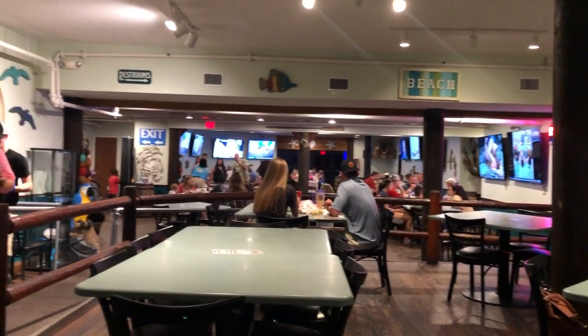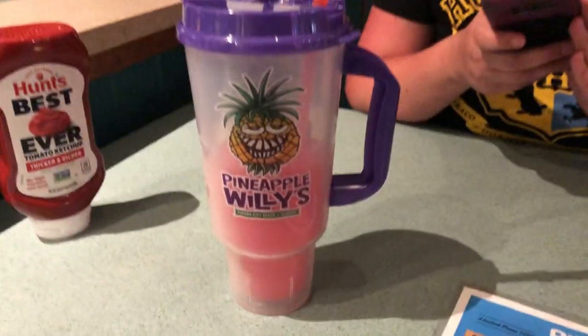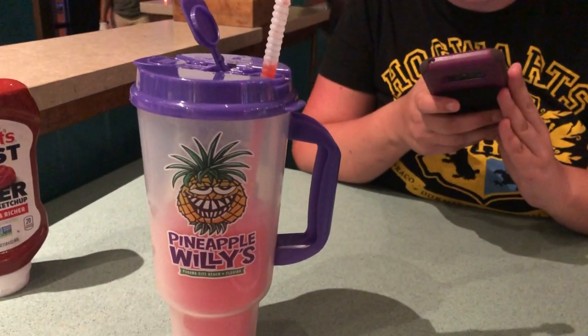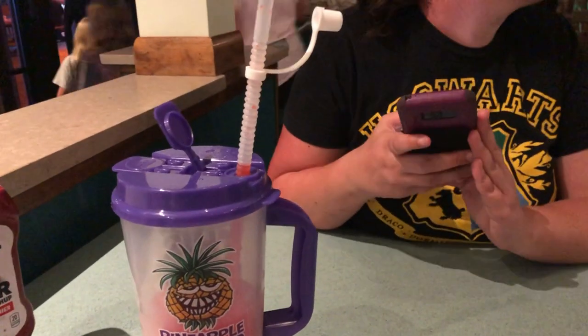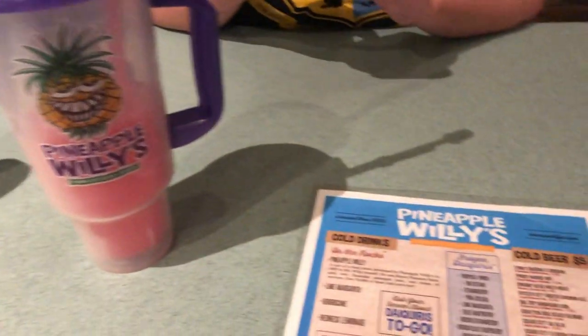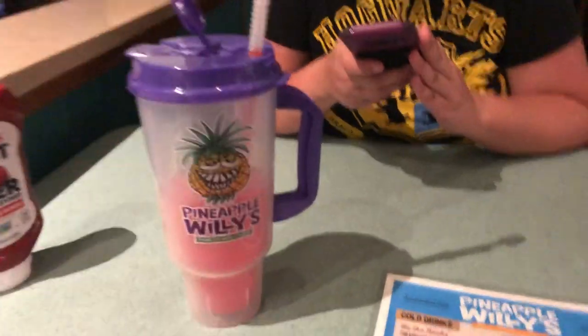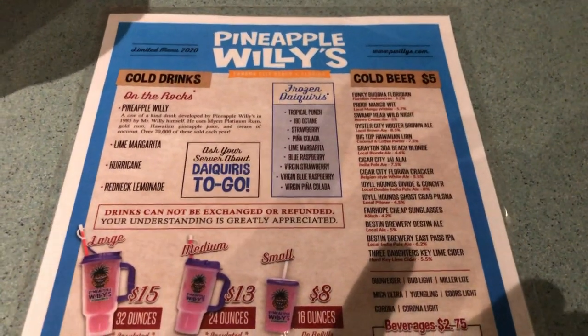We're sitting down to dinner at Pineapple Willies, a Panama City Beach institution. They serve Fat Tuesdays frozen drinks — same idea as Universal Orlando, Key West, or New Orleans. Really strong and really good. The cup is $15 the first time for 32 ounces, and refills are $10. They also have a pretty good beer list for five bucks.